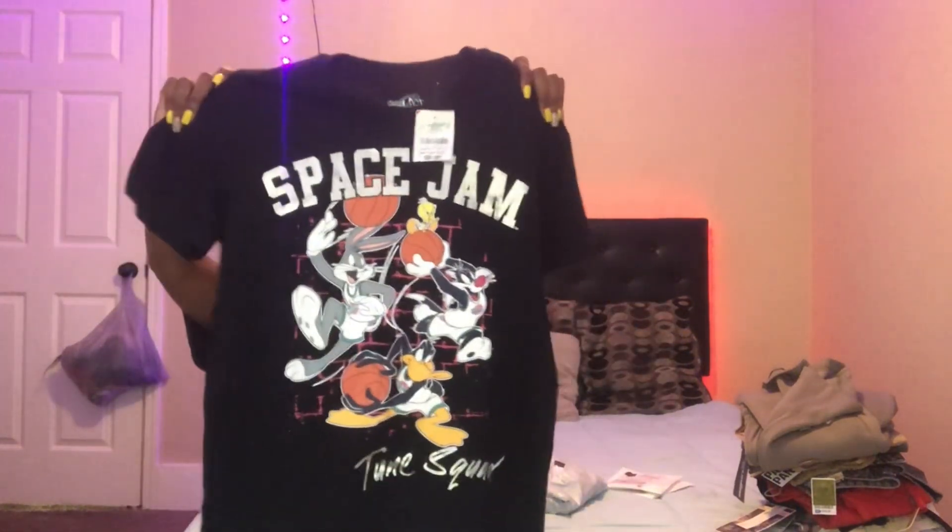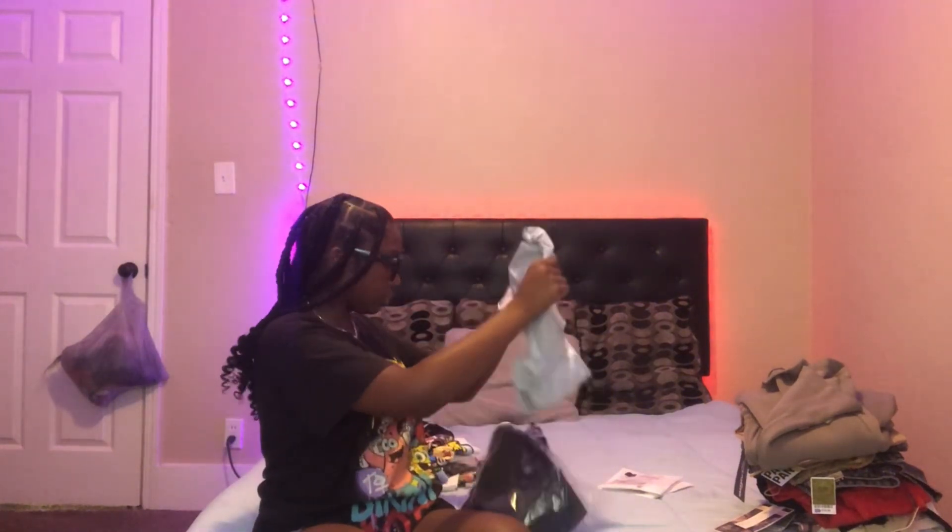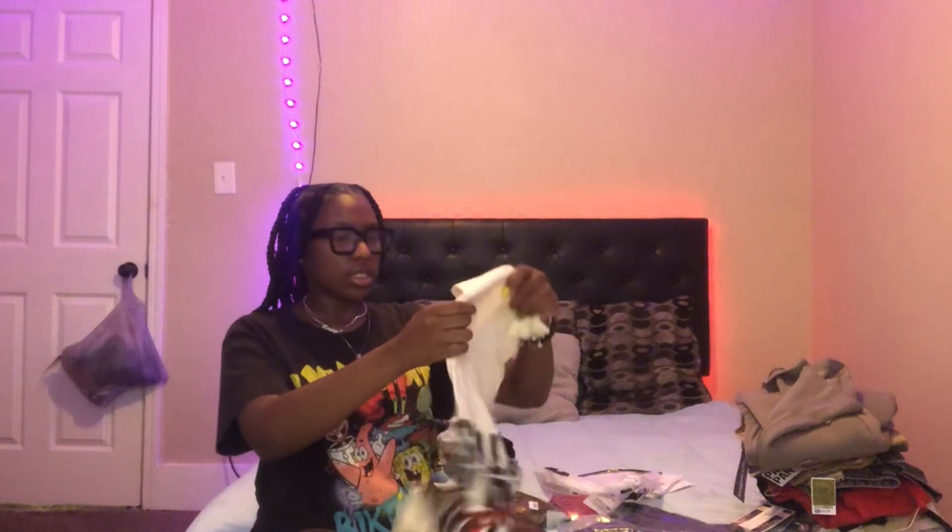We'll definitely be wearing these during the first week of school. I also have this t-shirt — I got it in a medium and it says 'having motion not emotions.'